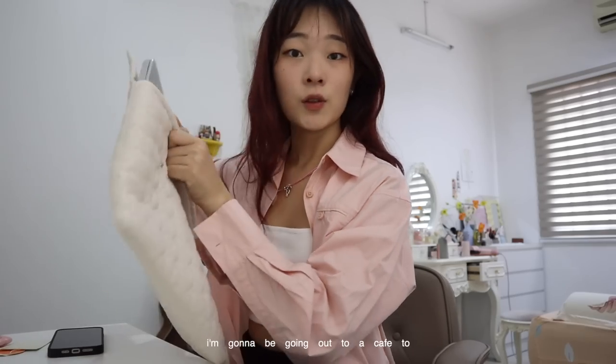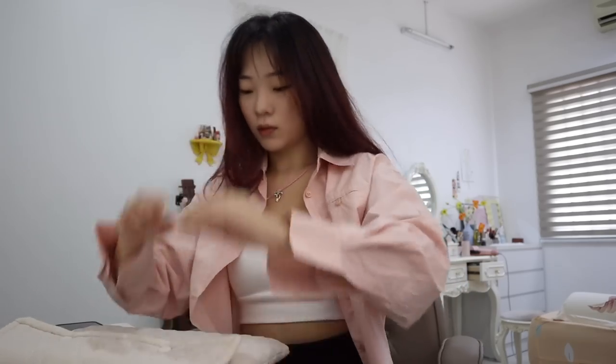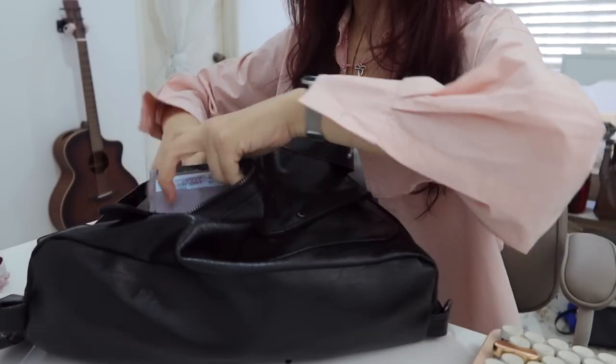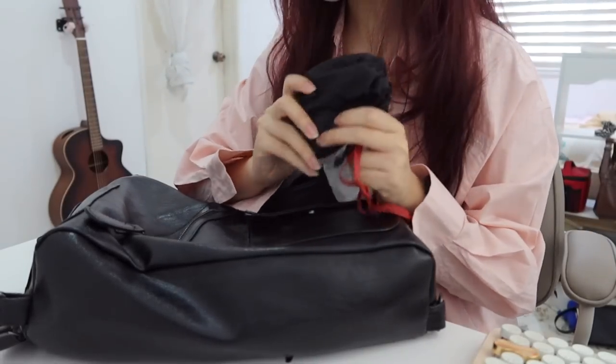I'm going to be going out to a cafe to work with my friends, so I'm packing my bag now. Card holder, cash, and some cosmetic stuff with my eye drops inside.